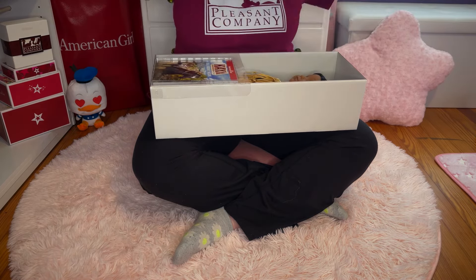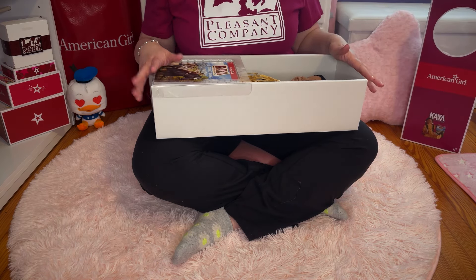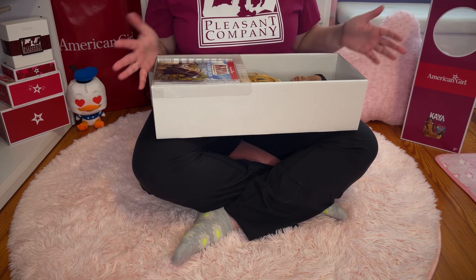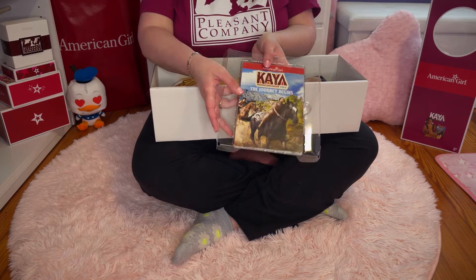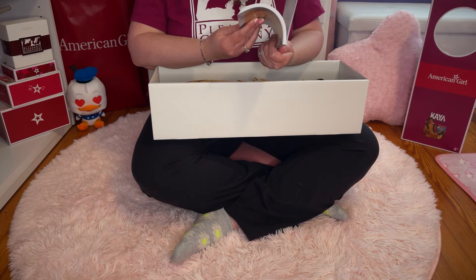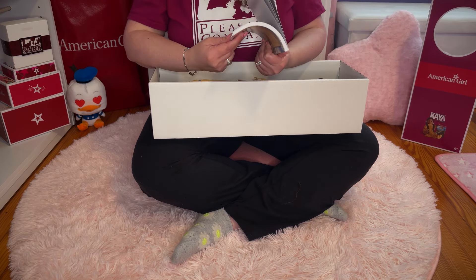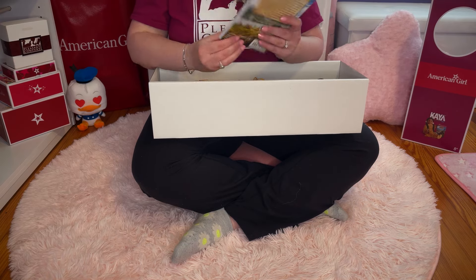Another disappointing thing that came with this change is the cost. The cost did increase for Kaya and all the other named dolls — a ten-dollar increase. So basically that twenty-dollar bonus reward was only like ten dollars because the doll was already ten dollars more. Here's Kaya's book — it's quite thick. I have Kaya's original first two books and I've read them, but it's been forever. This is the abridged edition.